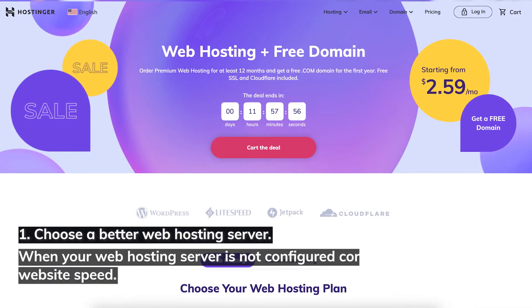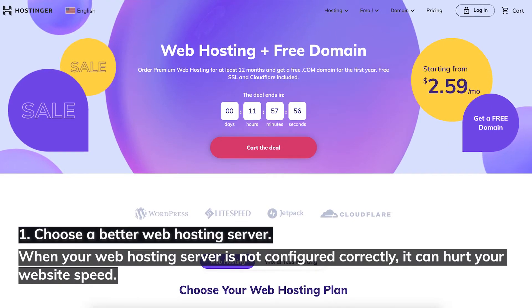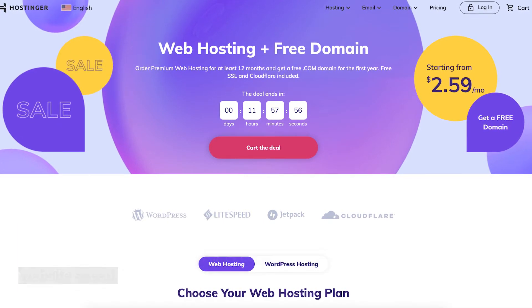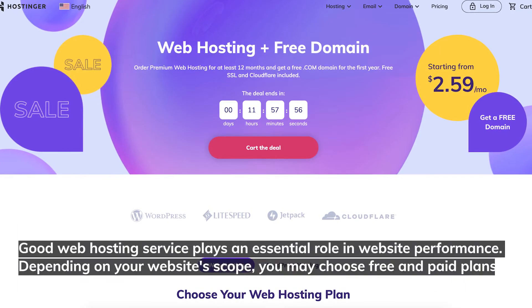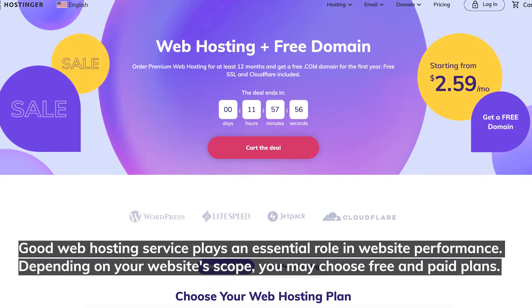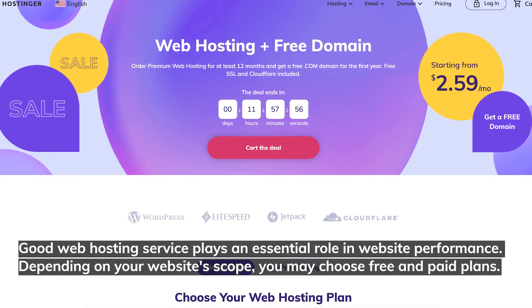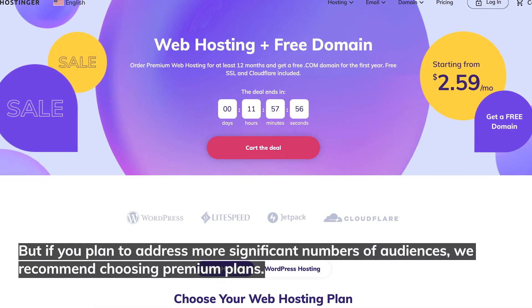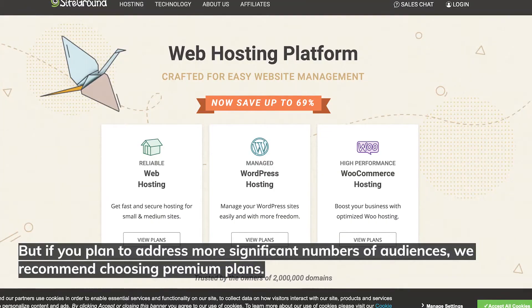Number one: choose a better web hosting server. When your web hosting server is not configured correctly, it can hurt your website speed. Good web hosting service plays an essential role in website performance. Depending on your website's scope, you may choose free and paid plans, but if you plan to address more significant numbers of audiences, we recommend choosing premium plans.